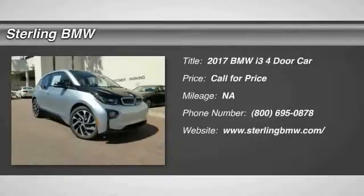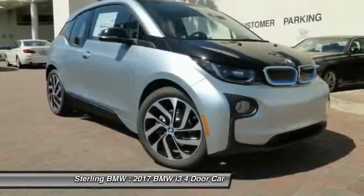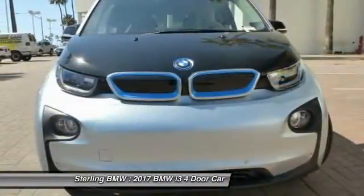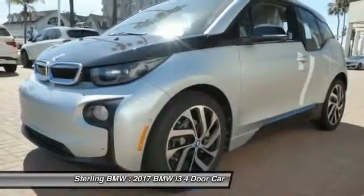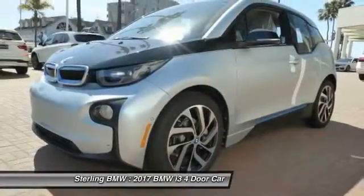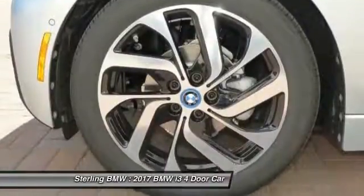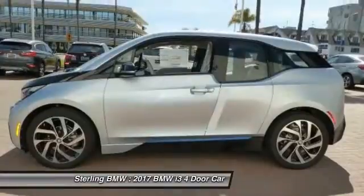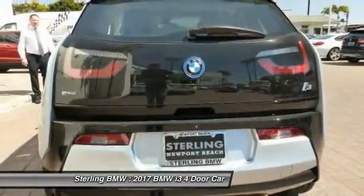2017 BMW i3. BMW i stands for innovation. With its visionary design, the BMW i3 defines the automobile of tomorrow. Its innovative BMW e-drive powertrain was designed in the scope of the BMW EfficientDynamics technology, and is not only locally emission-free, but also offers an incomparable and near-silent driving experience.